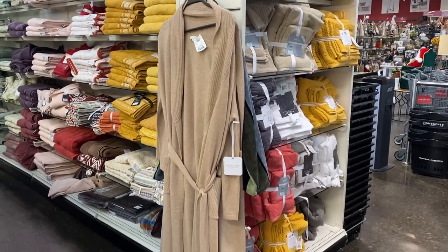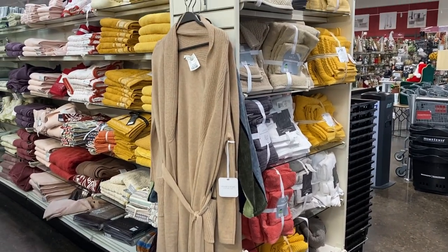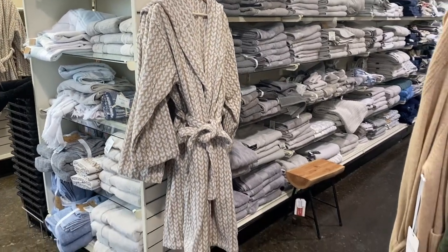I also found these robes. I don't think I've ever seen robes at HomeSense before. This would be a great gift or another way to keep yourself cozy this season.